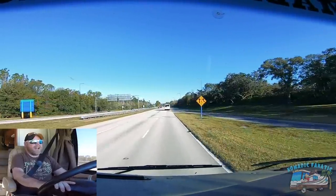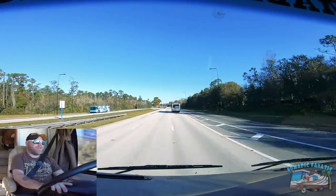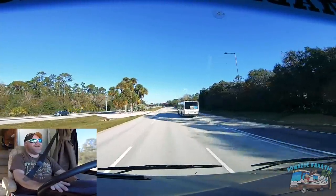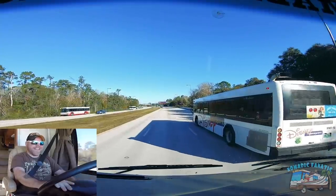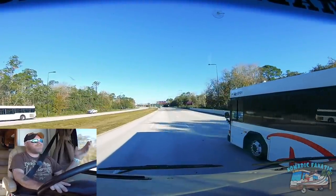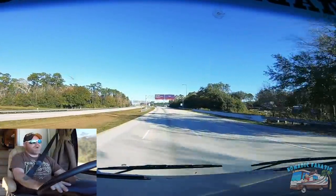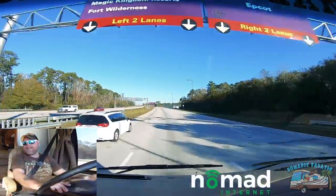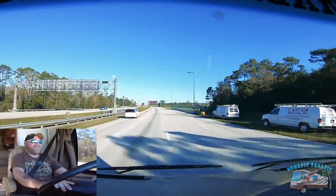If you've been following me long enough, you remember I kind of got gypped out of my Disney plans for March last year when all the craziness started. I'm going to get it in before anything changes in this country. I booked the Wilderness Campground, so that's where we're heading first today.